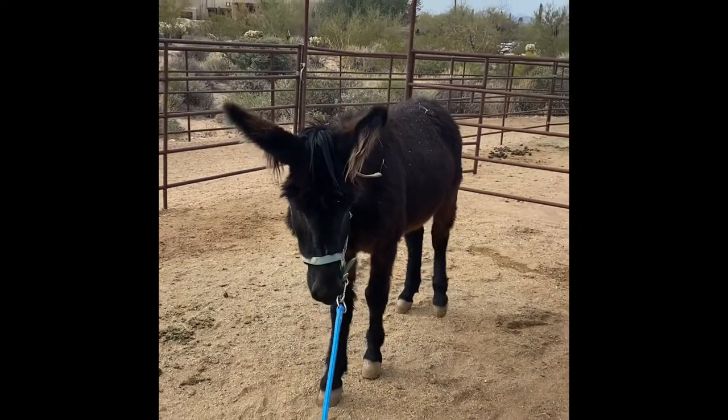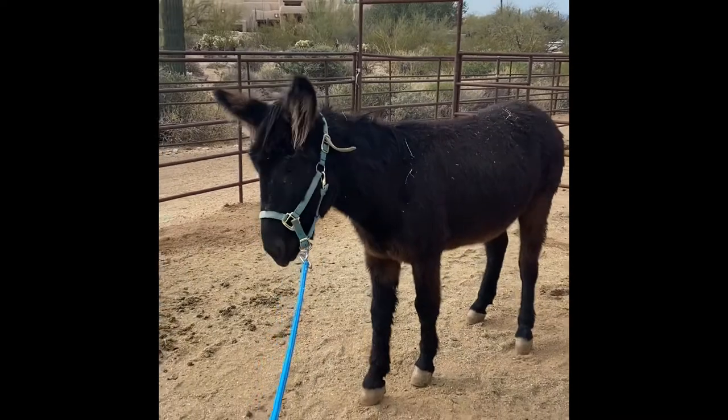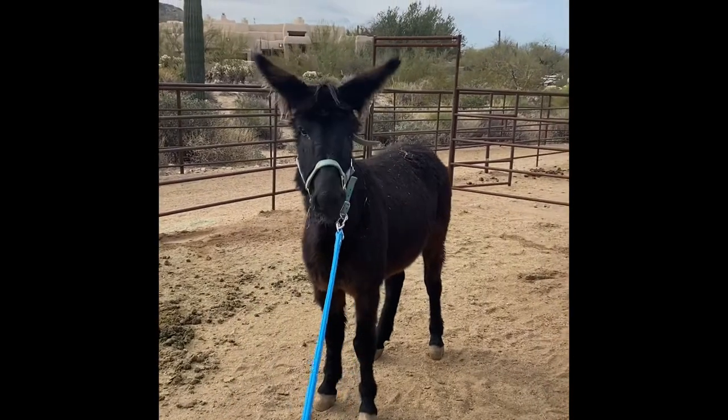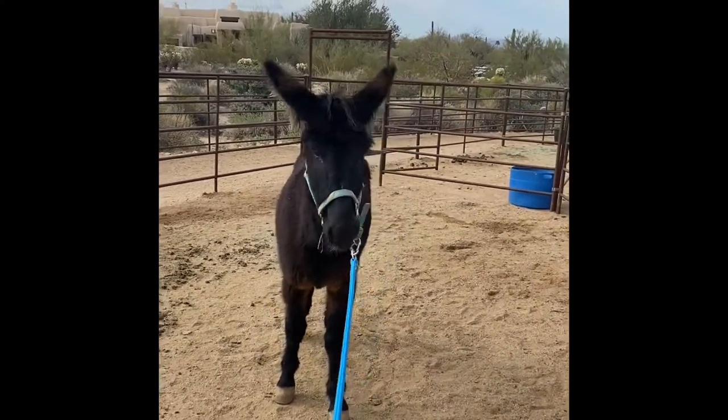I love this video of Skillet because you can just see the wheels turning inside his head. Skillet is in the process of making a very tangible connection between the signal delivered by the rope and his feet.